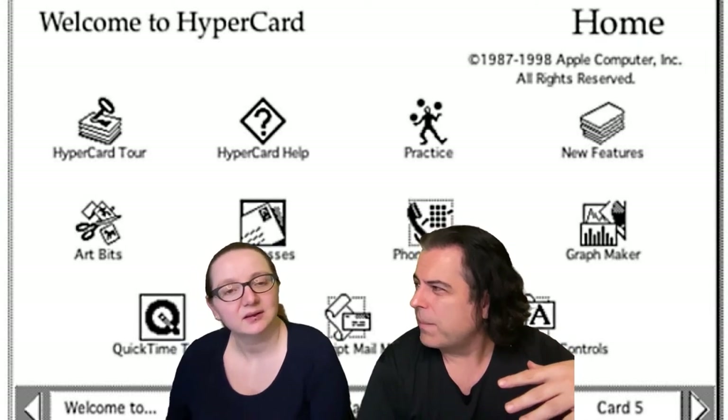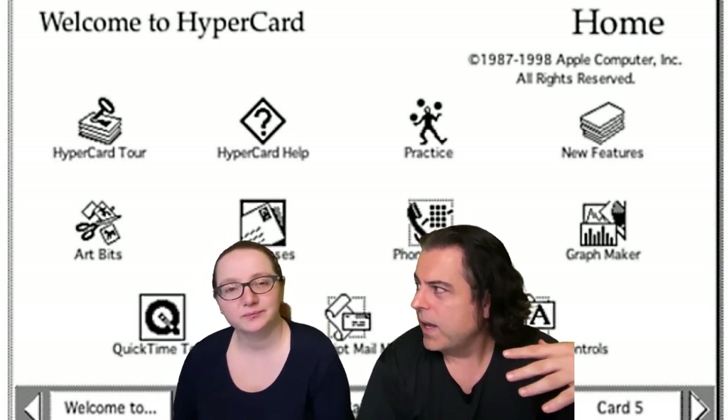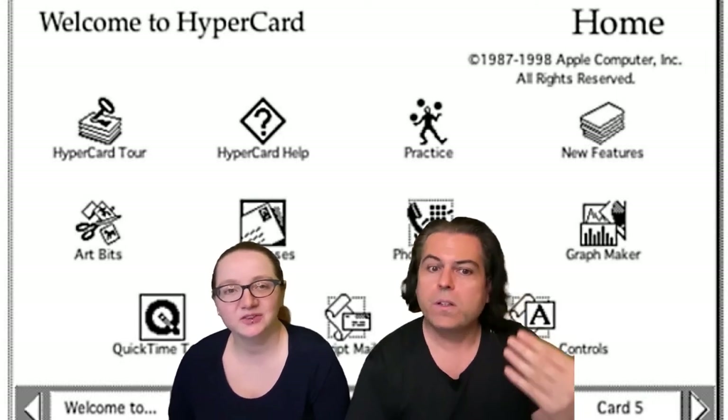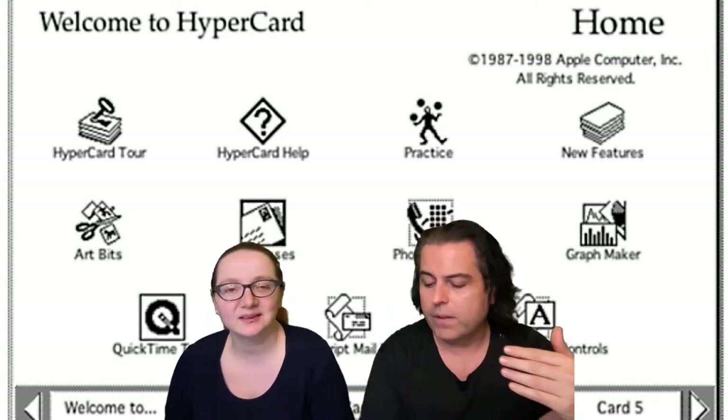For youngins though — you know what I mean? Like HyperCard, it was a different time and place. And there wasn't Internet. It wasn't there. And it was just before the idea of stacks and stuff like that.